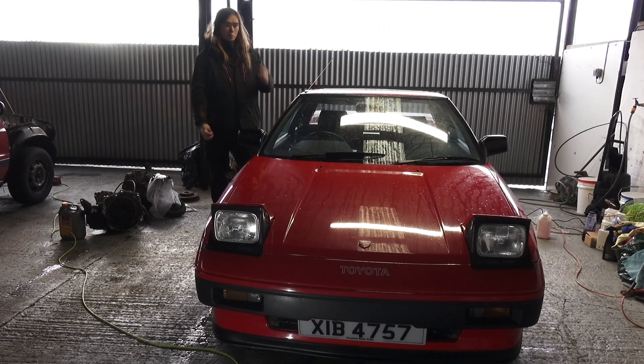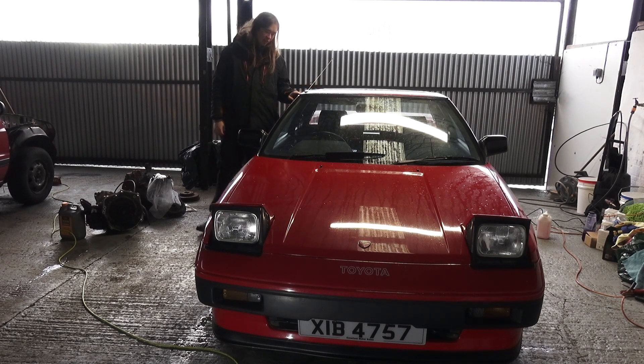It popped up on Facebook Marketplace and it looked really clean and the price wasn't too bad — probably a lot less than it should have been. I sent it to my dad at about six in the morning and he just replied with 'if there's no rust let's get it.' We managed to get in contact with the people selling it, bought it the same day, sent them a deposit over the phone, and said as long as the car is in reasonable condition when we see it we'll take it.